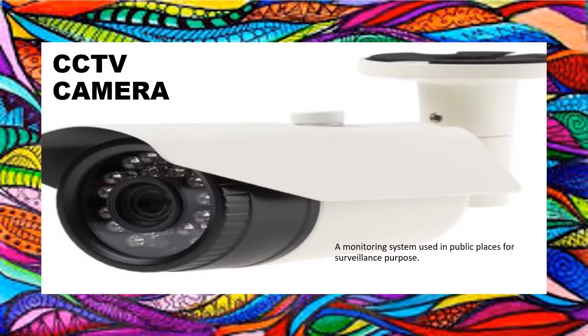The next gadget is a CCTV camera. It is a monitoring system used in public places for surveillance purposes. Nowadays we can see it at our homes also.